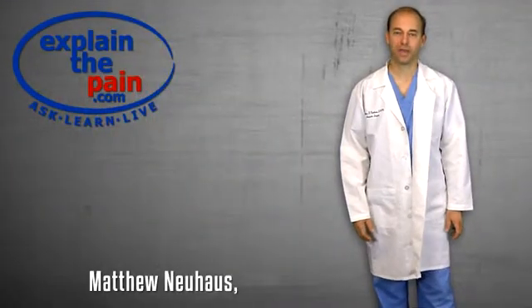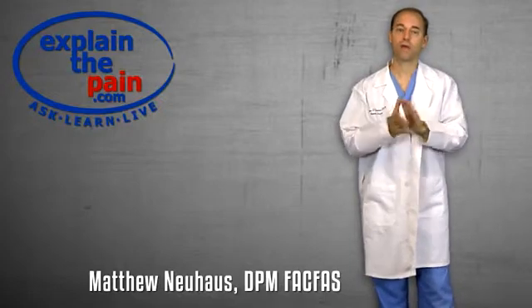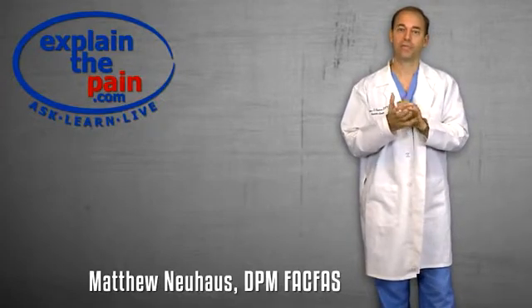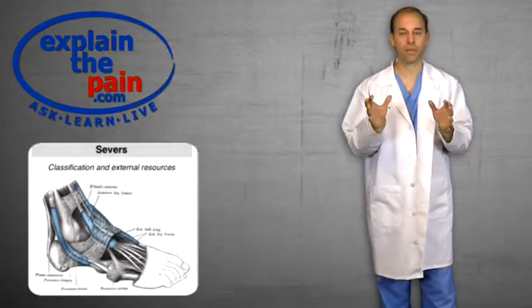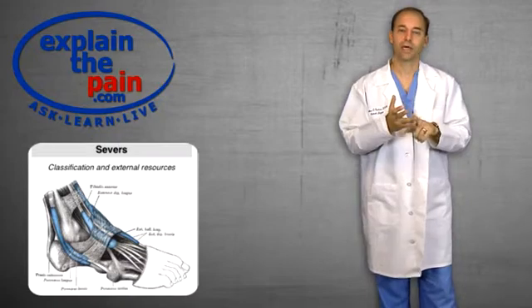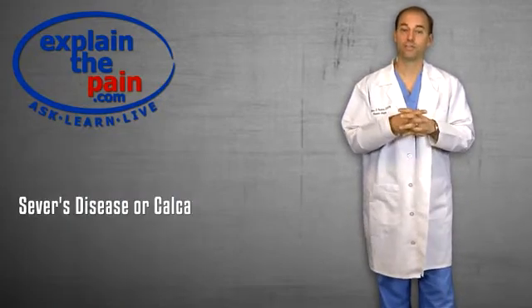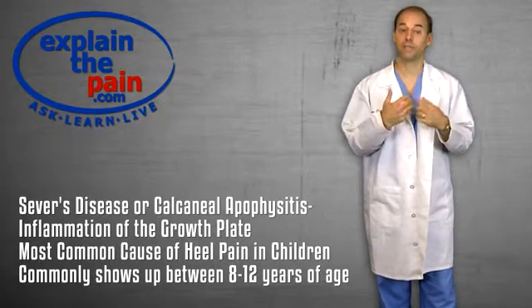Hi, I'm Dr. Newhouse with Explain the Pain. I want to talk to you today about children's heel pain. The most common cause of pain in children is what we call Sever's disease or calcaneal apophysitis. You've probably read about that already — we've got some good information on the website. Calcaneal apophysitis is inflammation of the growth plate, and it's the most common problem in children that I will see in my office.